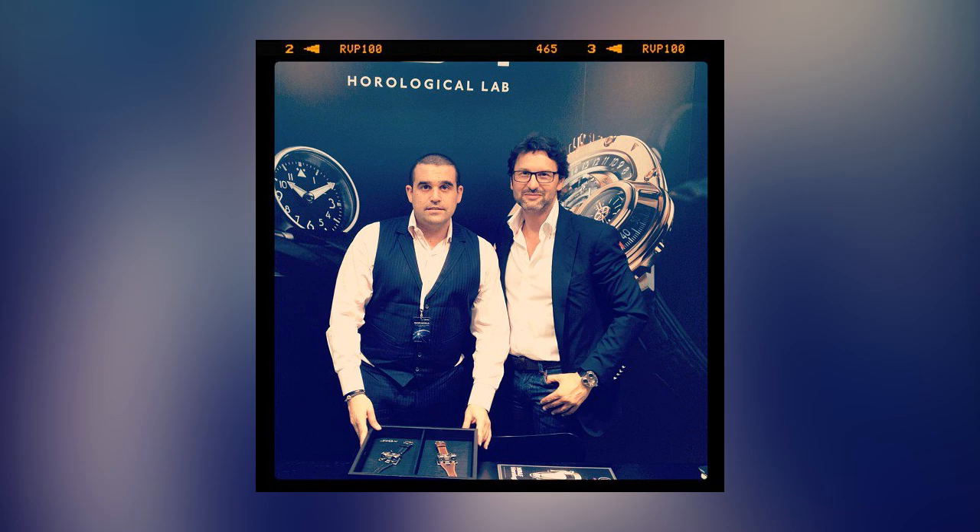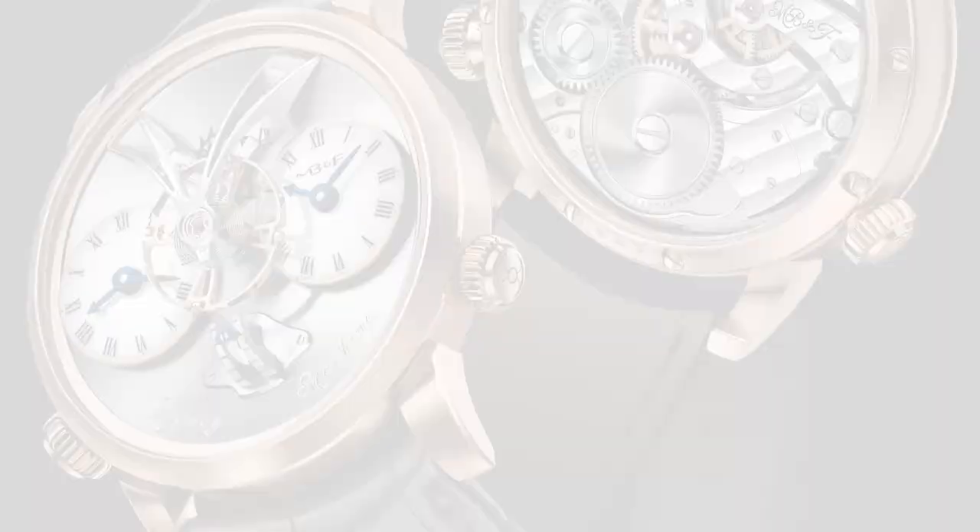This is Haute Time, Haute Living. We're sitting with one of my favorite watch brands, very very unique. Tell us about the watches, these watches that you have right here.